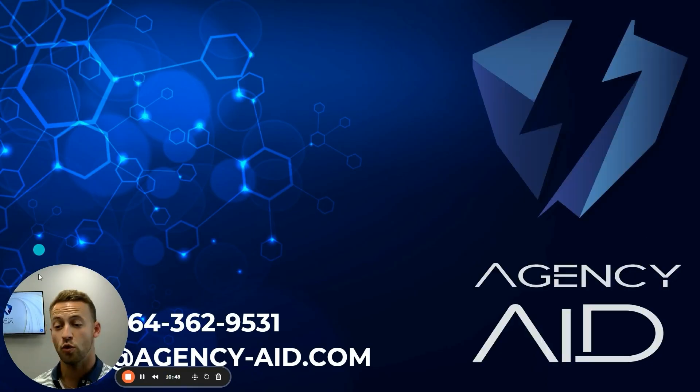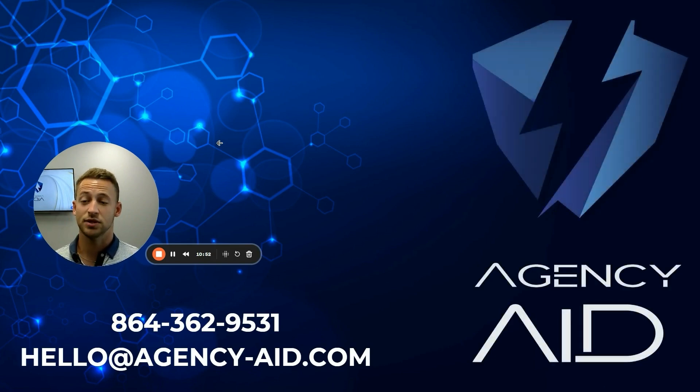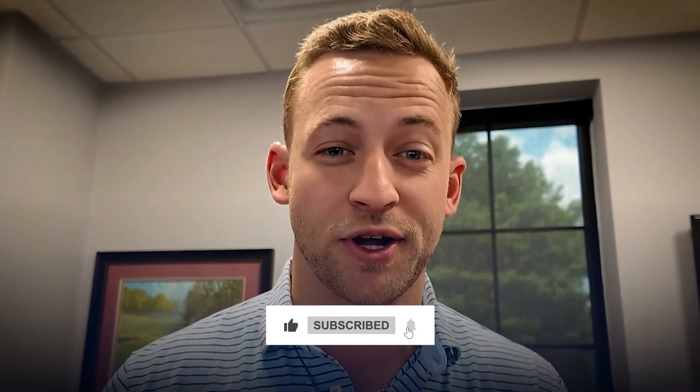Thank you for watching today — those are some basics. If you have any questions, my team would love to chat with you. You can email us at hello@agencyaid.com, or go to agencyaid.com — with or without the dash in the middle, both will take you to our site. Reach out to my team. In our next video, we're going to learn about the powerful art of delegating to your virtual assistants. Don't forget to subscribe and follow along.